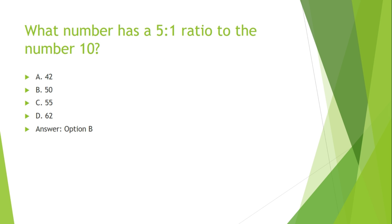What number has a 5 to 1 ratio to the number 10? Options are: A. 42, B. 50, C. 55, D. 62.